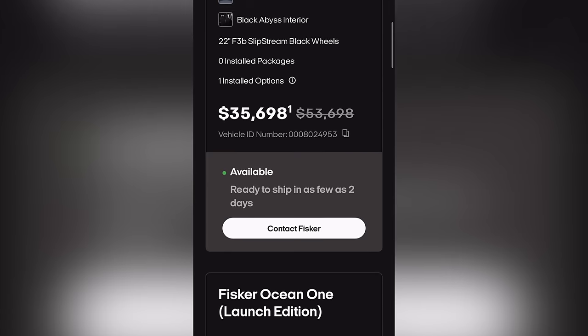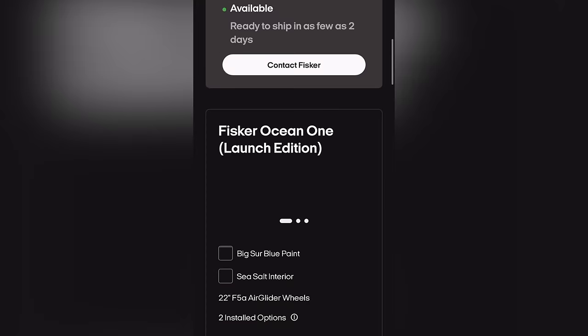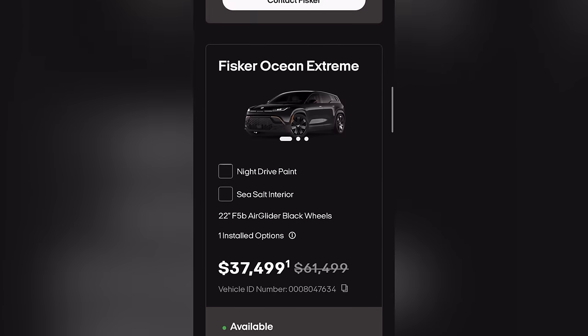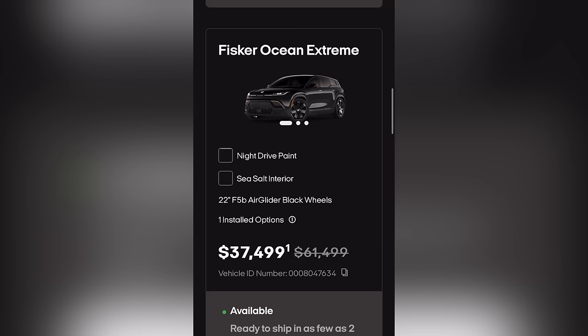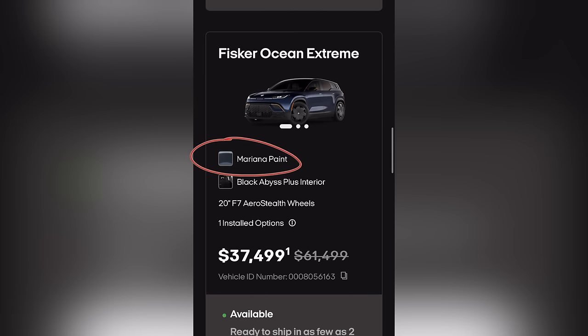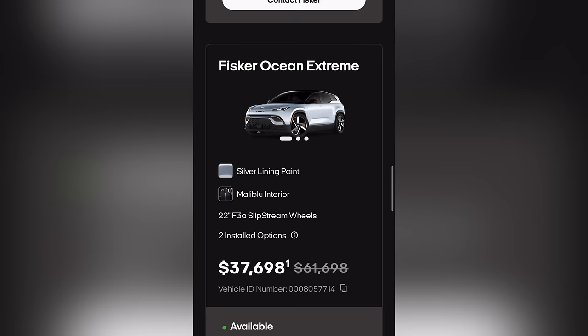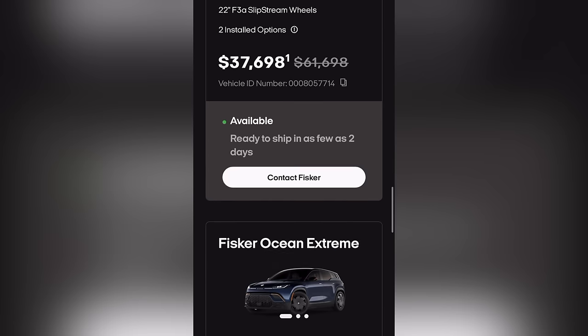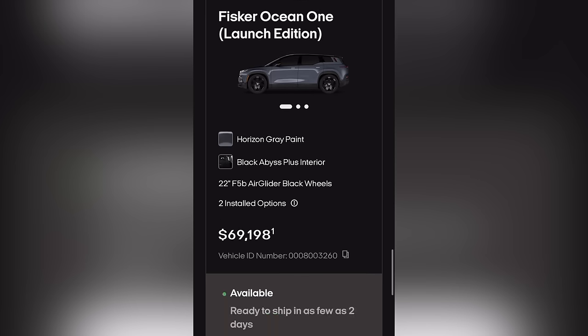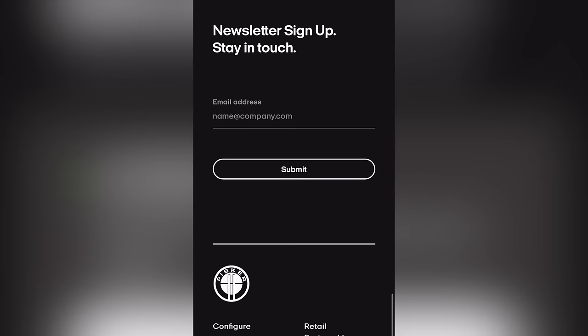In Owings Mills, we have one Ultra for $35,698, one Fisker Ocean 1 for $69,198, one Fisker Ocean Extreme for $37,499 in black with the F5B, another in blue with the 20-inch, a silver lining with F3A Extreme at $37,698, another Extreme in Mariana blue with 20-inch wheel at $37,499, and a Fisker Ocean 1 at $69,198. So Owings Mills, Maryland gets you three Extremes and one Ultra.